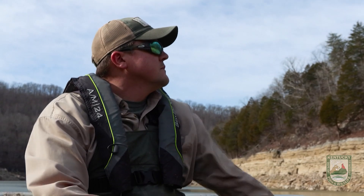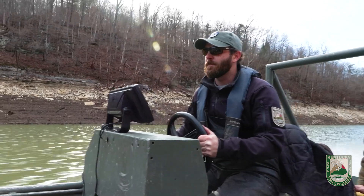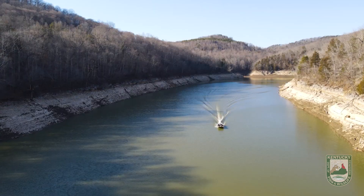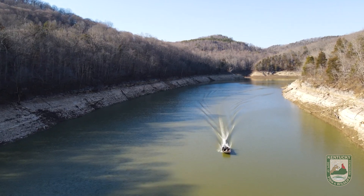So far, we've seen pretty good survival. 20 years is a long study, but that's what it takes to learn a little bit about lake sturgeon. Today we're going to pull some data, hopefully catch some, and learn a little more about why we're reintroducing them here in Kentucky.